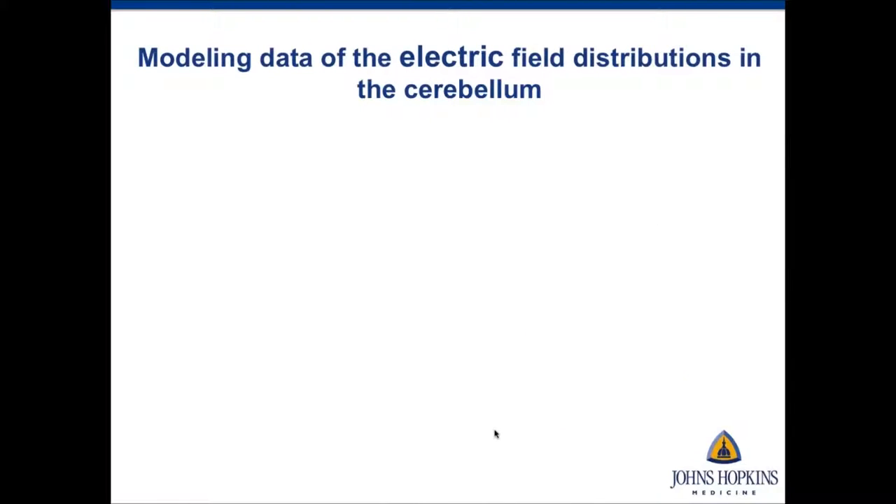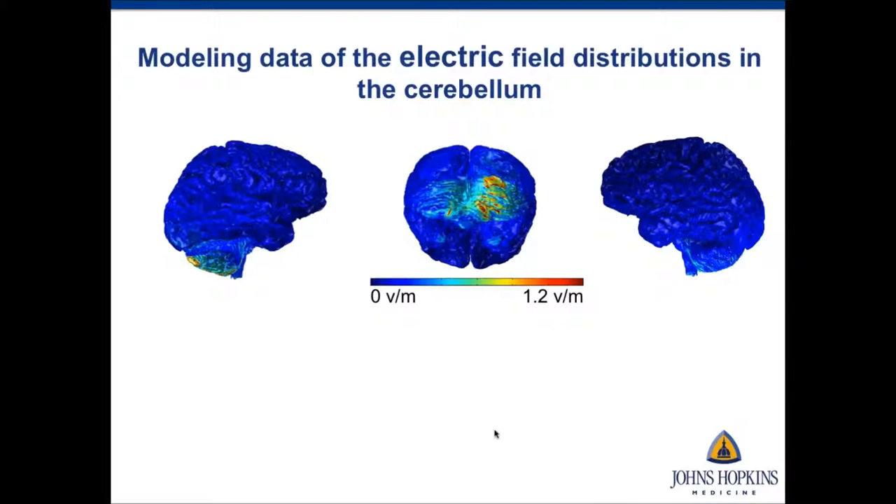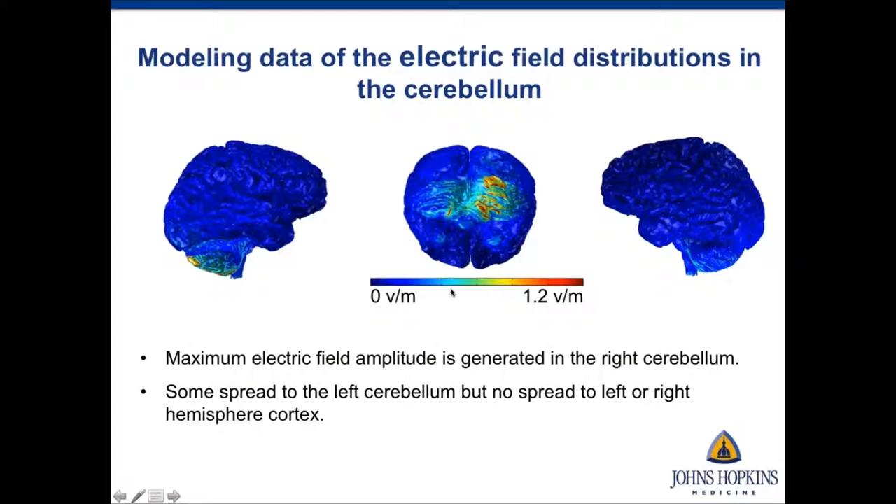Before presenting data, I want to show modeling results of current flow in the cerebellum so we know where the current actually goes. We completed a modeling study using a high-resolution T1 image of a healthy control with the same montage used in our participants. The maximum electric field amplitude was generated in the right cerebellum, with very little spread to the left cerebellum and no spread to the left or right cortex — so virtually all the current stays within the right cerebellum.